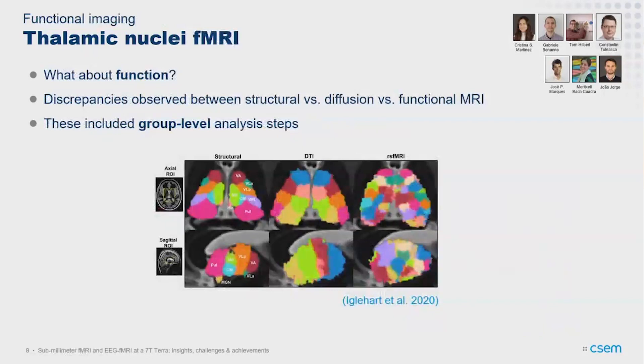We've been going more into function on this topic. There are discrepancies seen in the thalamus between what structure shows us in terms of organization, what DTI shows us, and what fMRI shows us. One of the few studies collecting this from the same subjects still made steps in their method to create parcellations that depended on group-level information — and we think that may be where some of these discrepancies come from. If you look at the fMRI parcellation for example, it really does not look like what we would expect from histology.